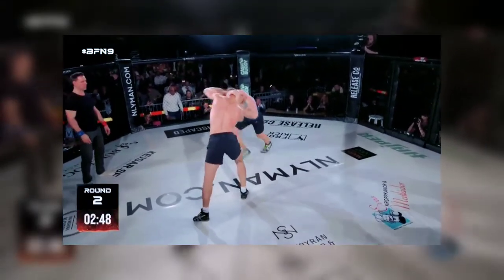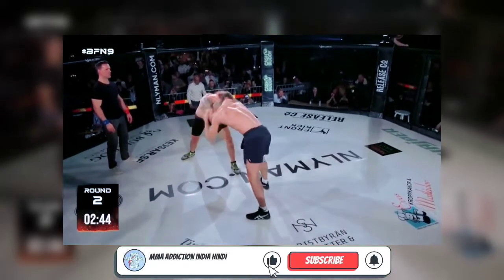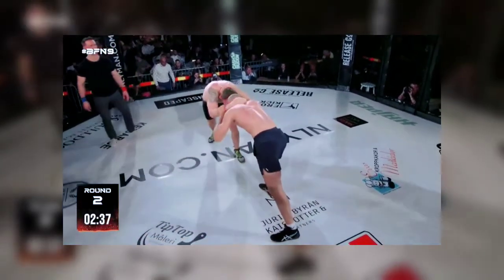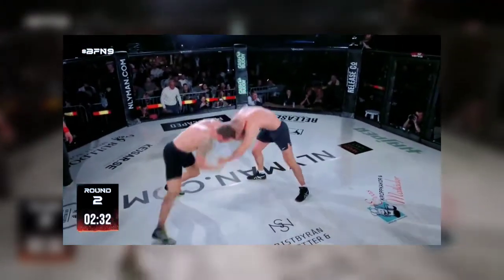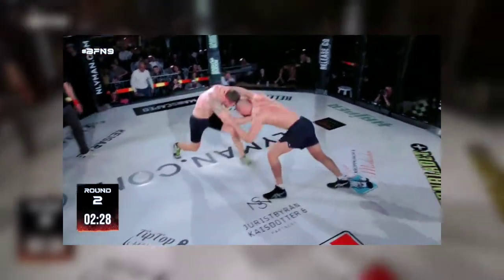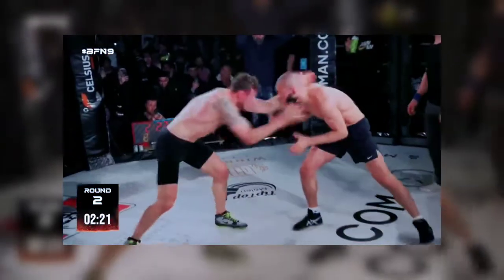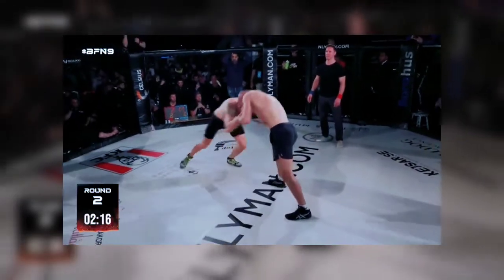So Hamza is always looking for low singles, Jack more of the tie-up upper body throws — this is just typical Greco versus freestyle. It makes it interesting because Jack has done really good at defending, at least that last takedown. I just love to see that Jack can be strong in a lot of different positions like Hamza. It's really nice to see.